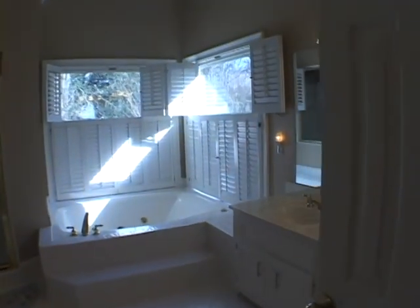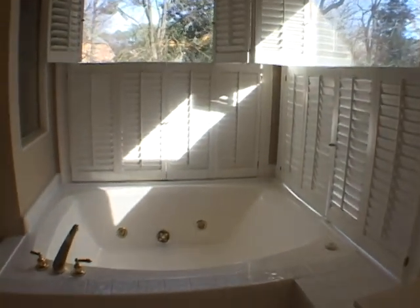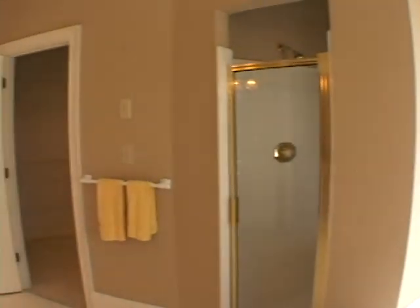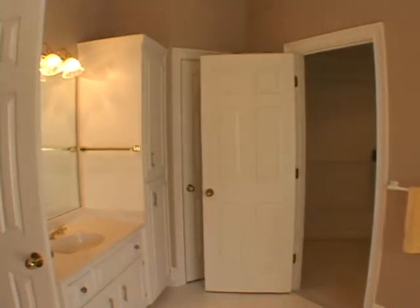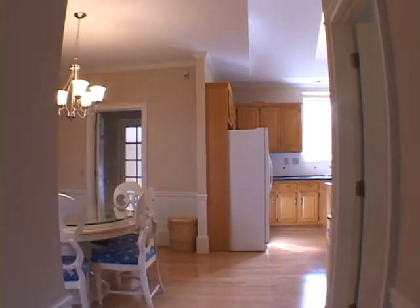In the master bath, you'll find dual vanities and a huge jetted tub. There is also a separate walk-in shower. Additionally, the walk-in closet is very spacious.